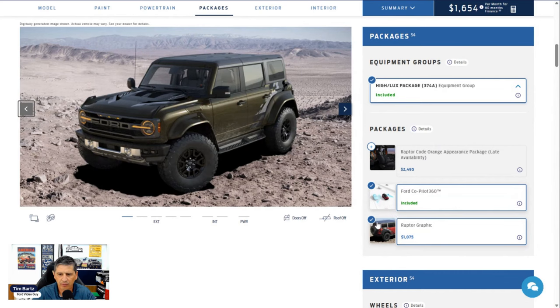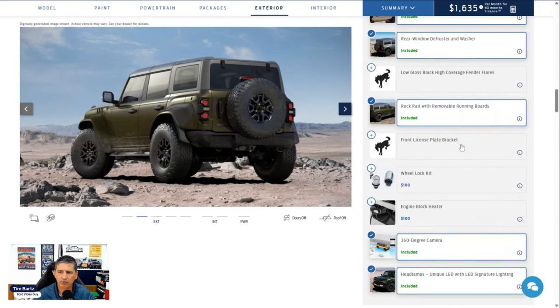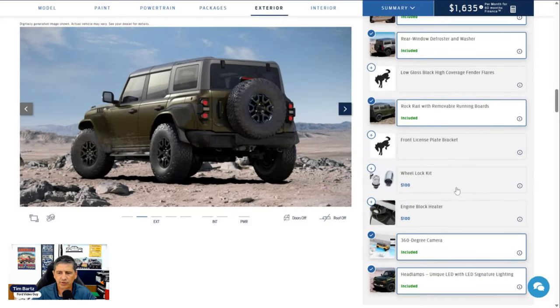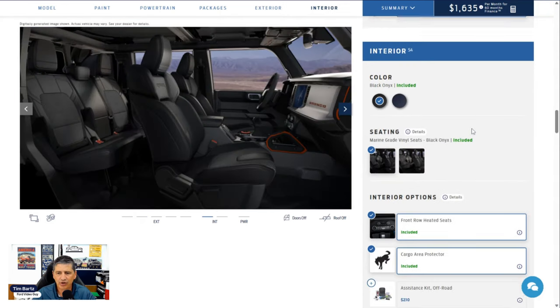Moving to standalone options: a front license plate bracket is a no-cost option for states that require a front plate — the dealer installs it free. A wheel lock kit is a dealer-installed option that replaces one lug nut on each wheel, including the spare, with a locking one — also available through Ford accessories later. An engine block heater is a factory-installed option for $100, useful if you live in a cold weather state and want to start the vehicle in winter.